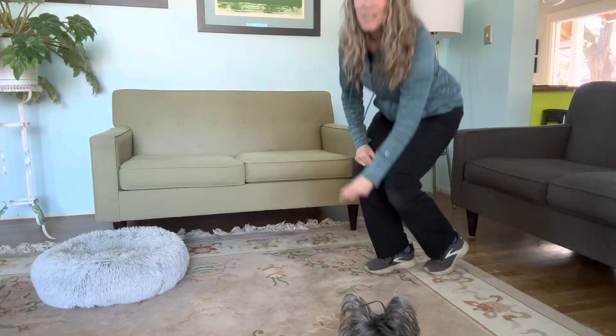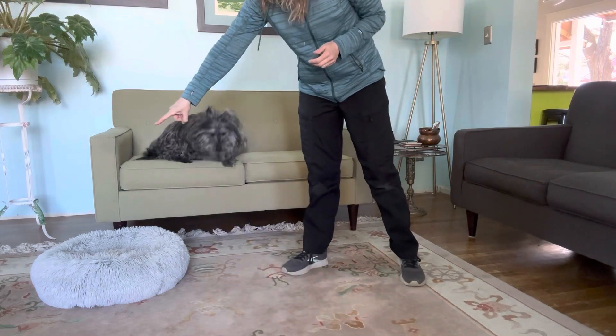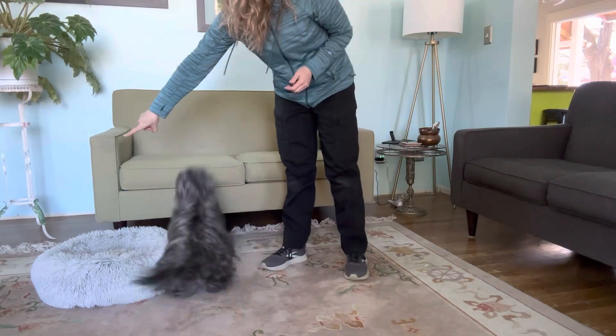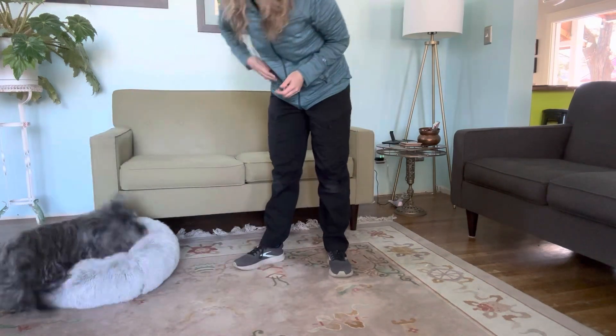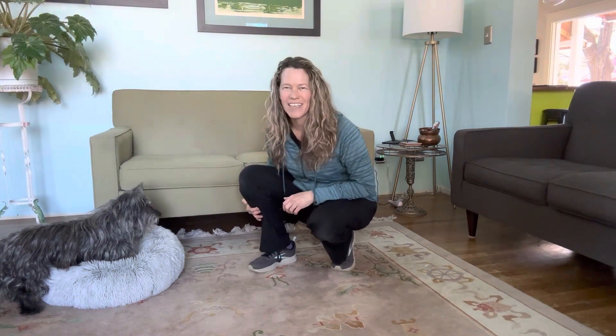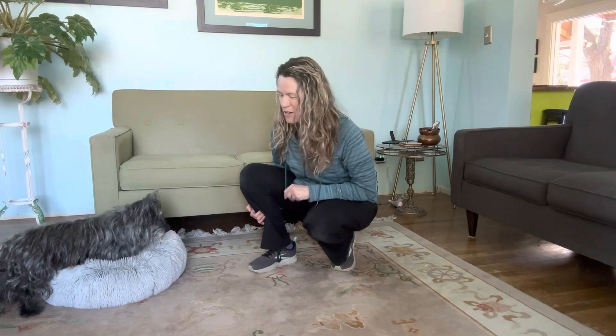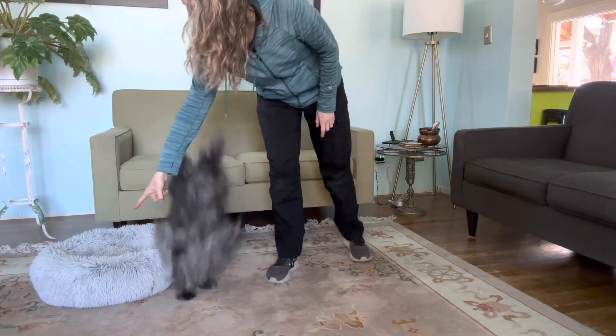So we'll use Sunny here and we'll see if she can play this game. We've already practiced. You can see she's guessing quite a bit, and that's okay. That's all part of training — figuring out what your dog truly understands. She just assumed I was asking her to go up on the couch, so we try again. Off! Good girl!